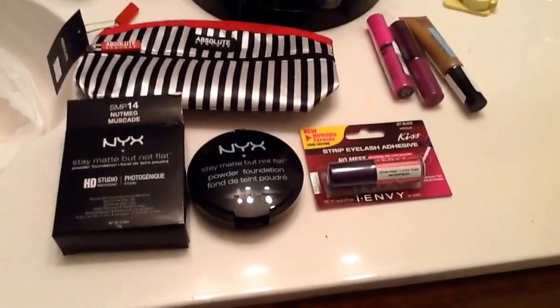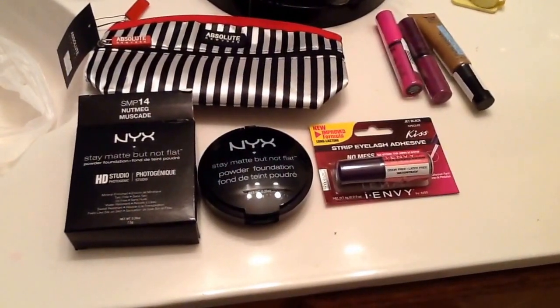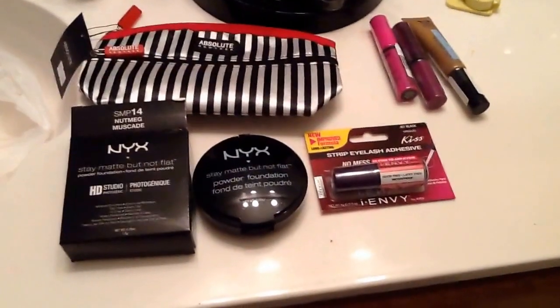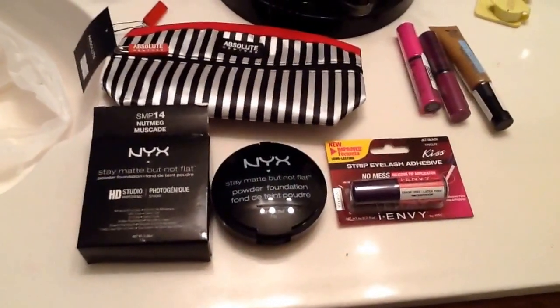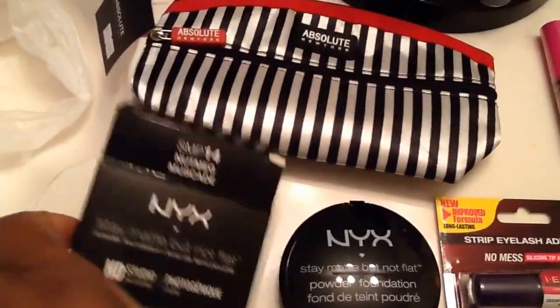Hey everybody, this is Beauty Holly coming at you right quick with a very small beauty supply store haul. I am taping with my iPad today, so this is going to be a little different for me. Anyway, let's go ahead and get started.